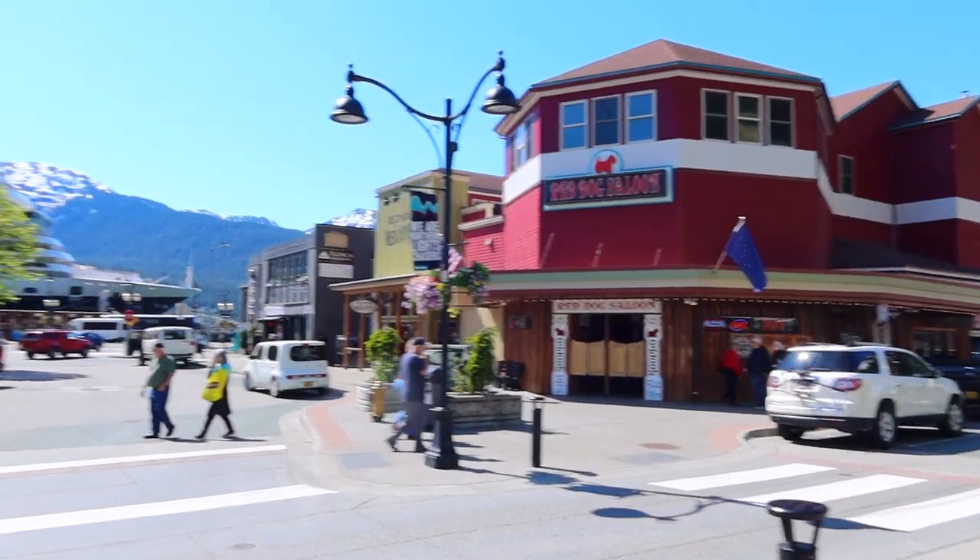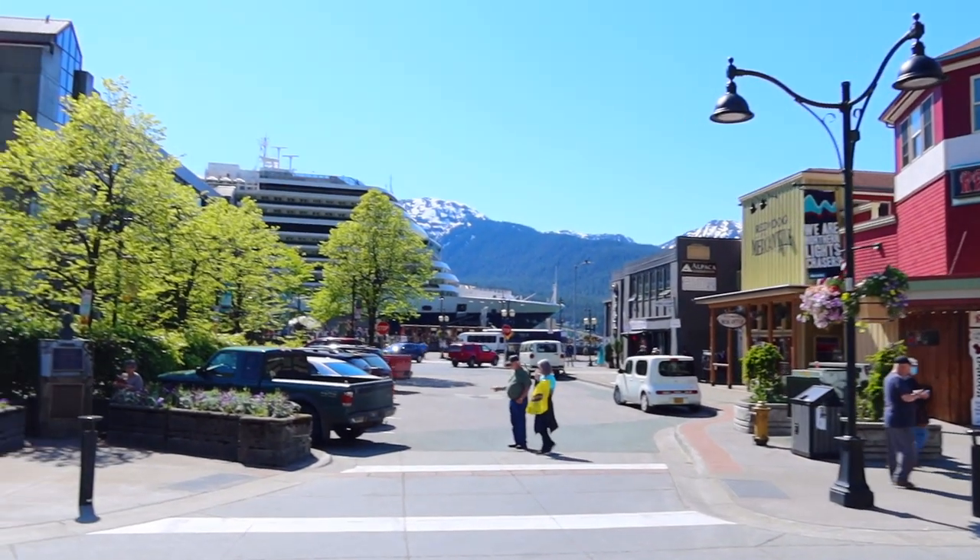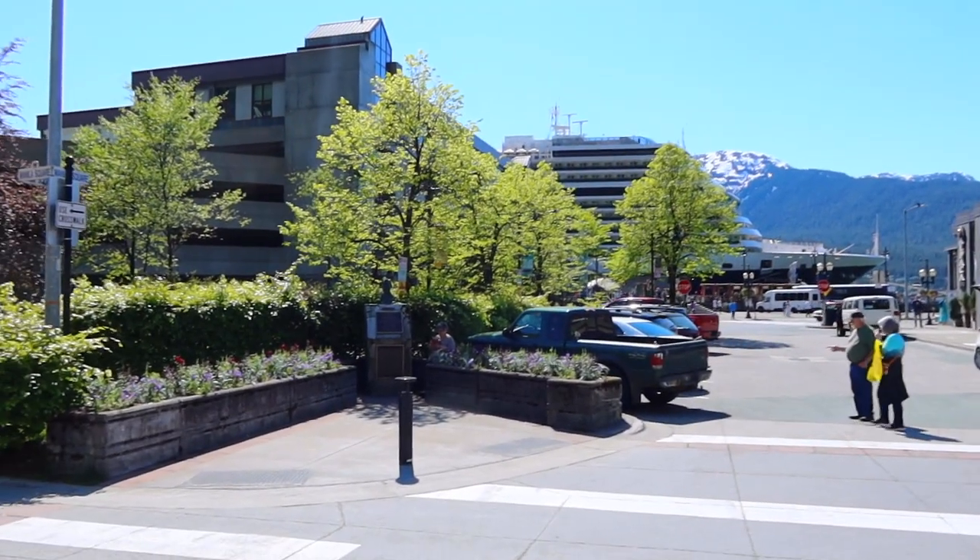The next place I recommend checking out is the Red Dog Saloon, located near the cruise ship docks in Juneau.